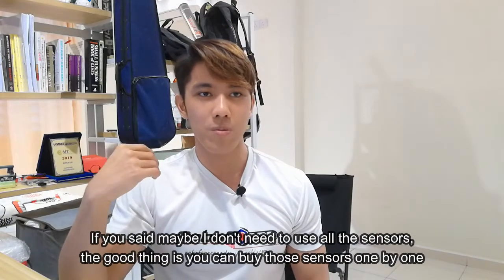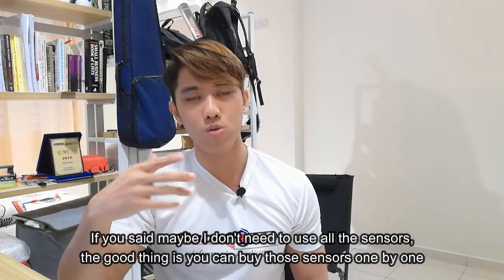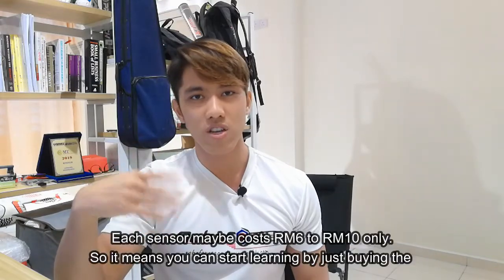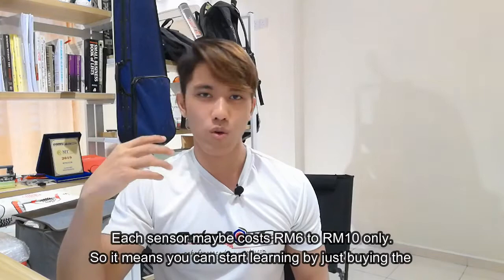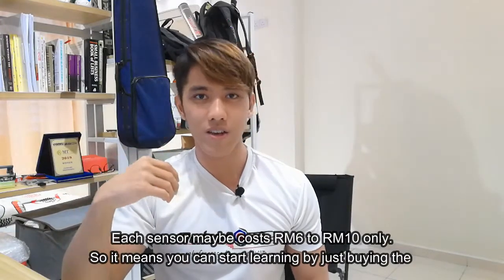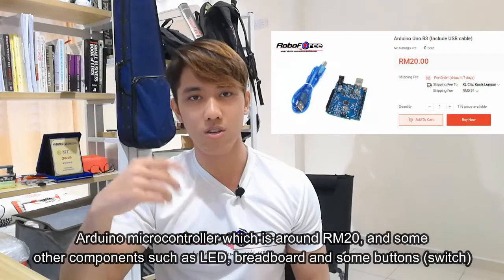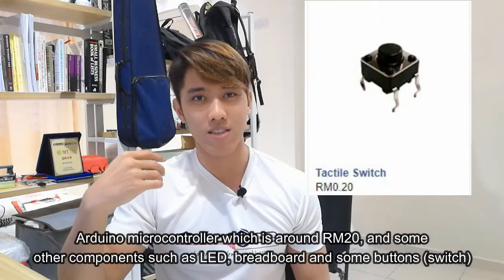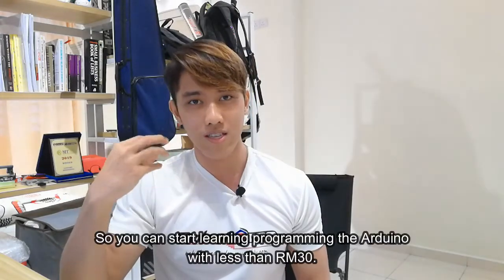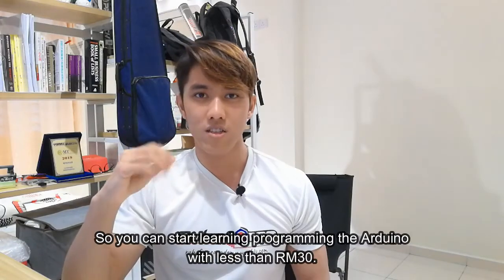If you feel that you won't need to use all the sensors, the good thing is you can buy those sensors that you want one by one. Each sensor costs around RM6 to RM10 only. So it means that you can start learning by just buying the Arduino microcontroller for around RM20 and some other components such as LEDs, a breadboard, and some buttons, so that you can start learning to program Arduino for less than RM30.